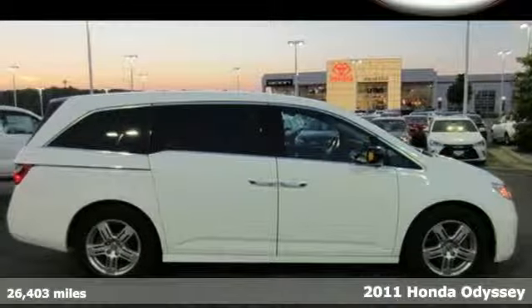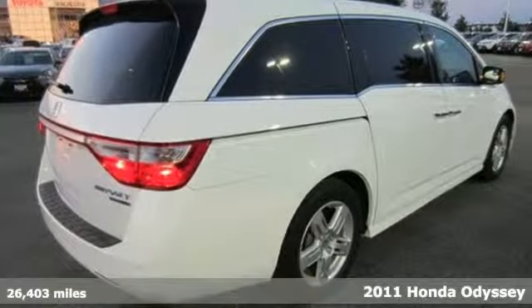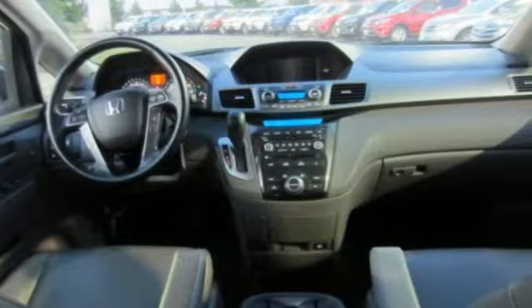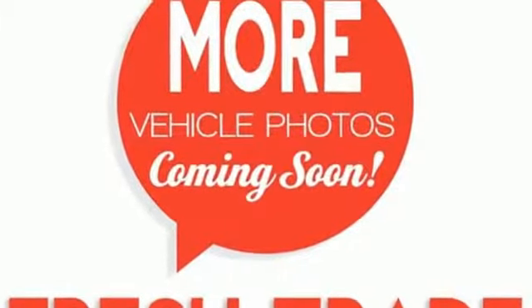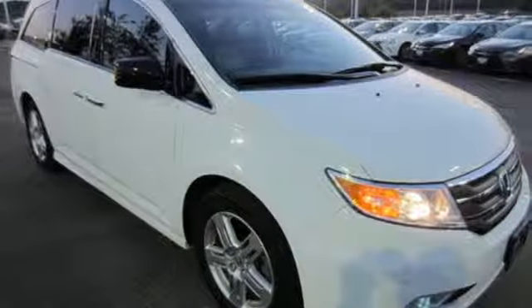Here's a 2011 Honda Odyssey. This sleek and stylish minivan is packed with standard features including front and rear air conditioning, driver and passenger whiplash protection, removable rear captain's chairs, 4-wheel anti-lock brakes, a trip computer, and speed proportional power steering.